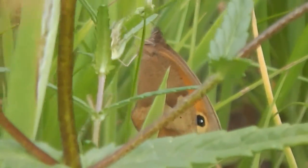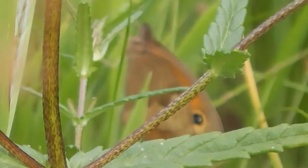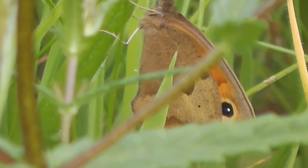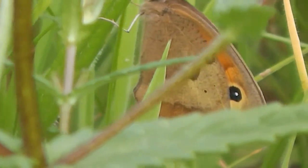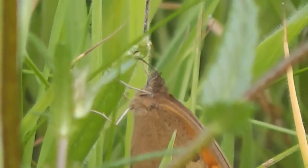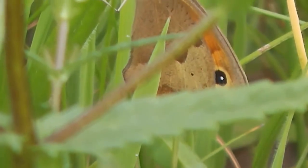Now it's right down there in that grass. The camera doesn't quite know what to focus on. I think the meadow brown lays its eggs down deep in the grass and the caterpillar overwinters in the roots of the grass. Quite a big meadow butterfly.